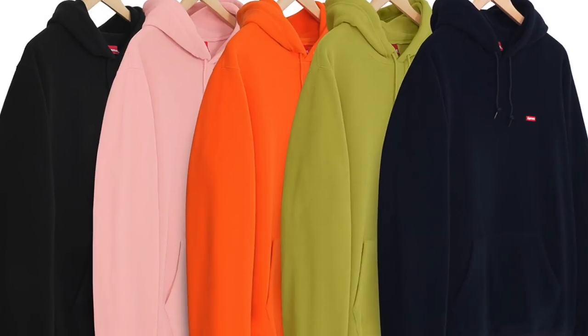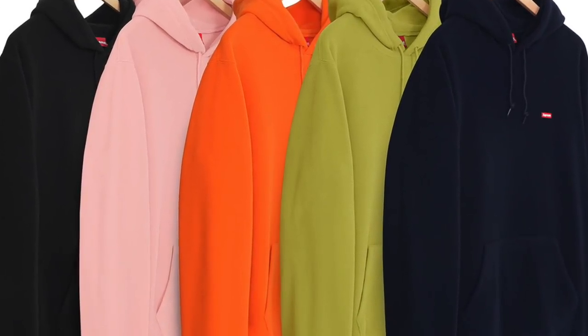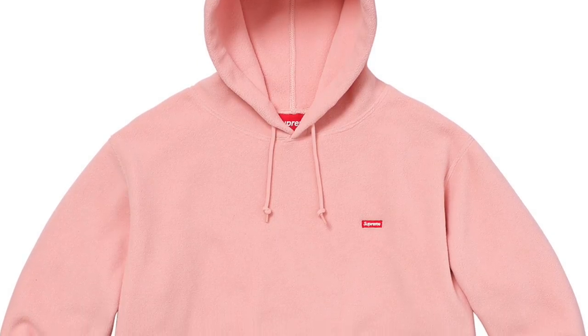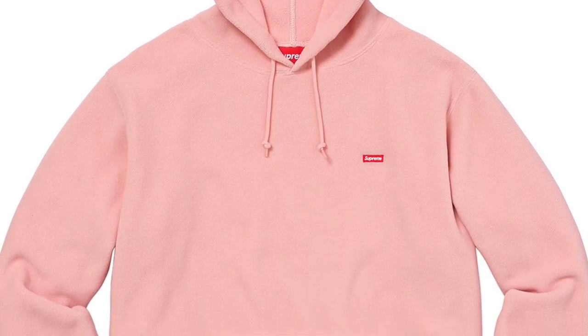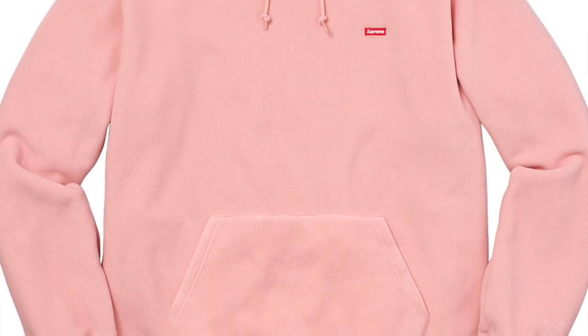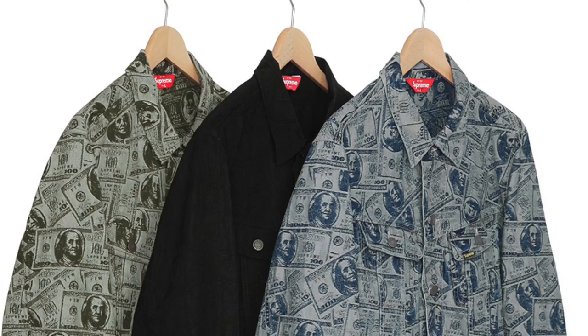Next up, the Polar Tech hooded sweatshirt, which has just the tiniest box logo. If only they put that little box logo in the middle — maybe you guys can do a cut-and-sew project. This collaboration with Polar Tech is pretty cool, with some bright colors. Colors all the way for the fall season — I like those a lot.